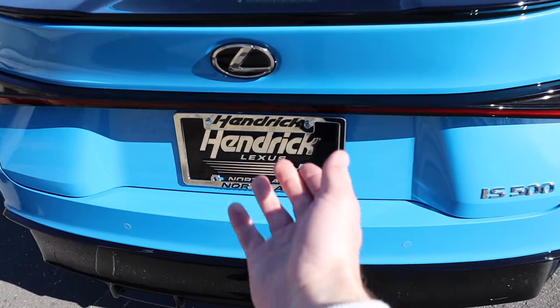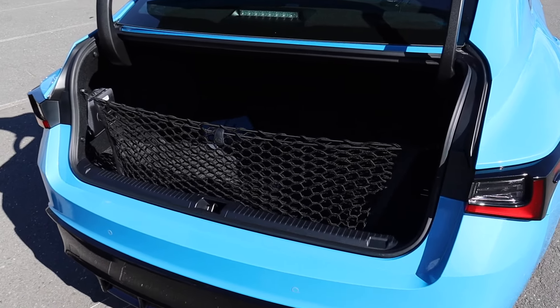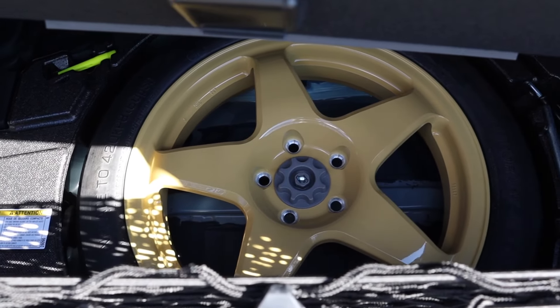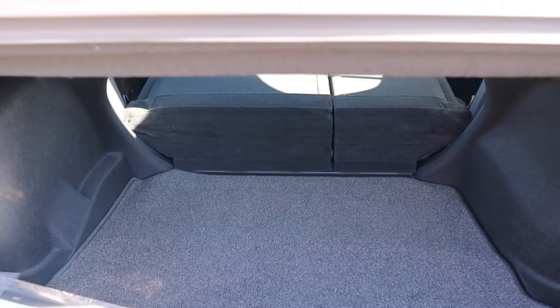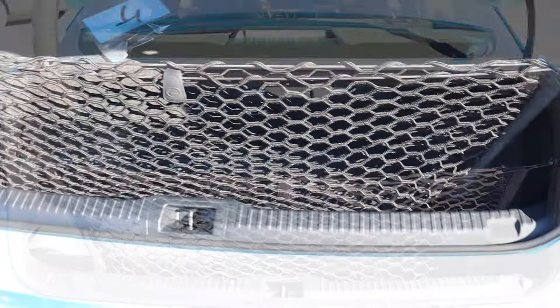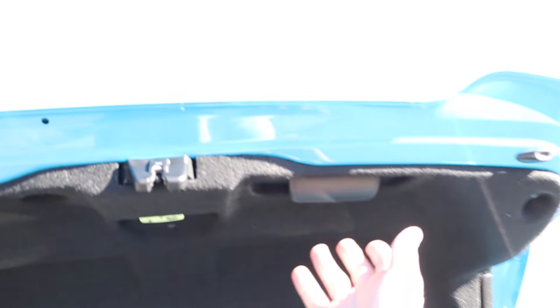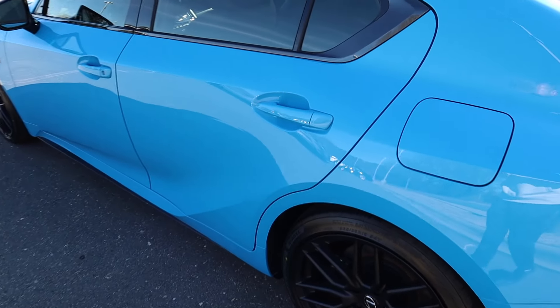Working our way to the cargo space, you can use the button underneath or the one on the key fob. For a practical family-style sedan, there's a spare tire underneath the floor and you can fold down the back seats if you need more space. This model also has an additional cargo net and tie-down hooks below. There's a grab handle up top to easily close the trunk lid — very lightweight.